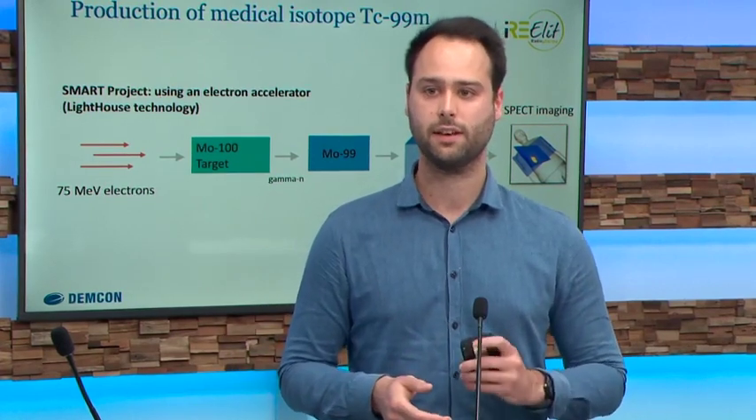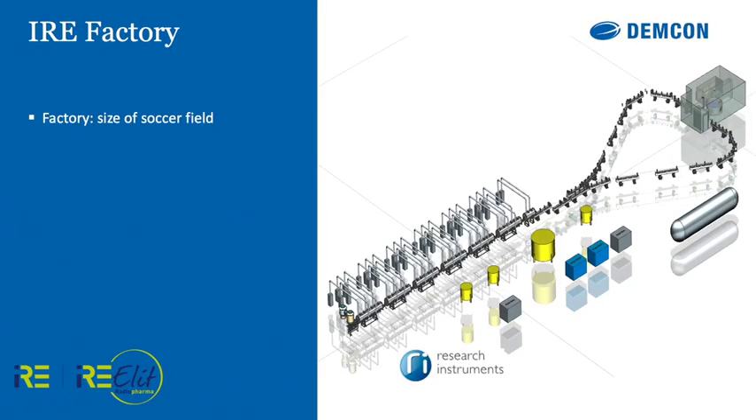To put this into practice, our customer IRE designed a factory. This factory is the theory I just explained put into practice. The size of this factory is actually the size of a soccer field, which is really big — needed to eventually irradiate the target. At the bottom you can see the orange line showing the electron beam, generated from the electron accelerator. This electron accelerator uses 3 megawatts of power, equal to about 15,000 households — the same as a small village.